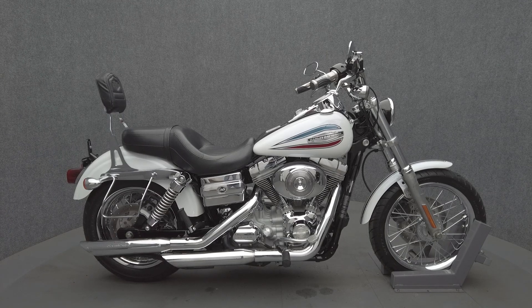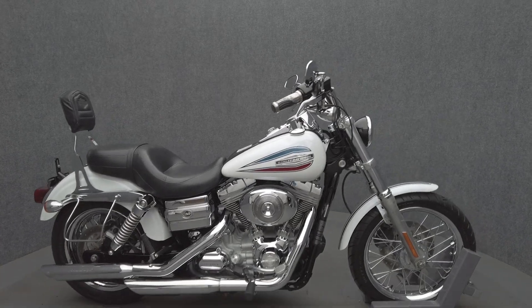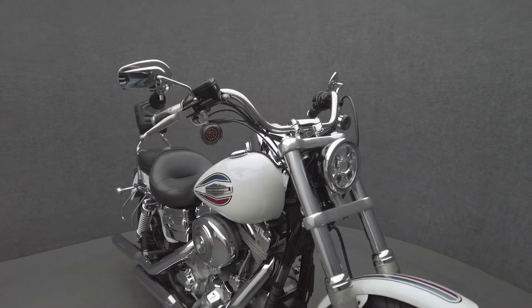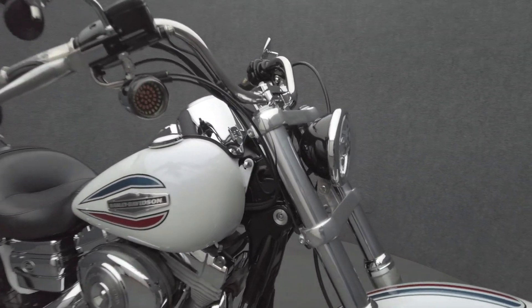Hey everyone, this is Keegan from National Power Sports. This 2006 Harley-Davidson Dyna Superglide 35th Anniversary Edition has 19,755 miles, passed New Hampshire State inspection, and runs well.